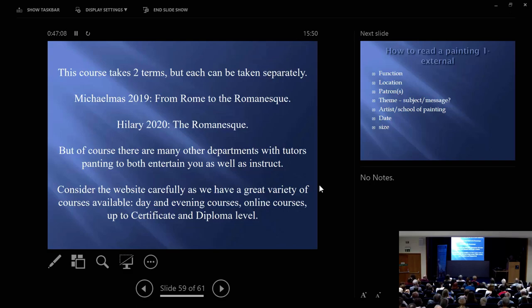But remember that we are doing many, many other courses in the art and architecture department — tutors absolutely panting to teach you. Do have a look at the brochure and see what else we are offering. The weekly courses are only one aspect of our work — there are weekend courses, residential or not here at Rewley House, online courses you can do at home, and when you have done enough of the ordinary weekly classes you can rise to the splendors of the certificate, and beyond that to the even greater splendors of the diploma. Lots to do, lots to entertain you — I hope you find something that you would like. Thank you.